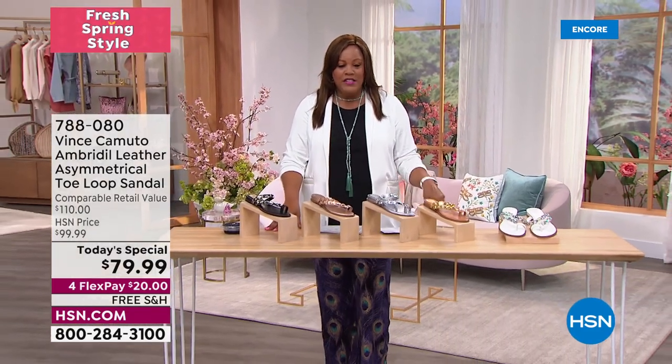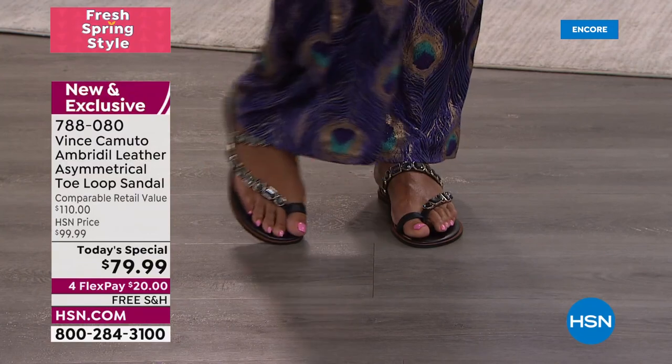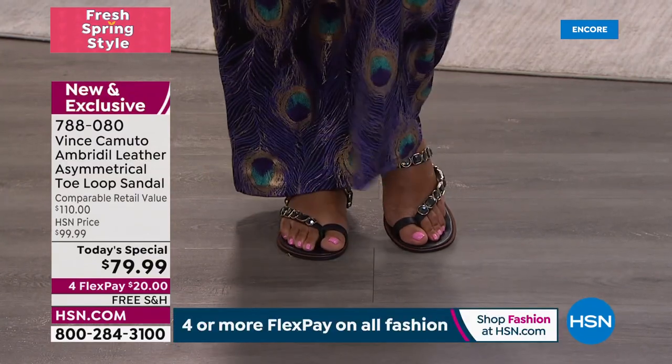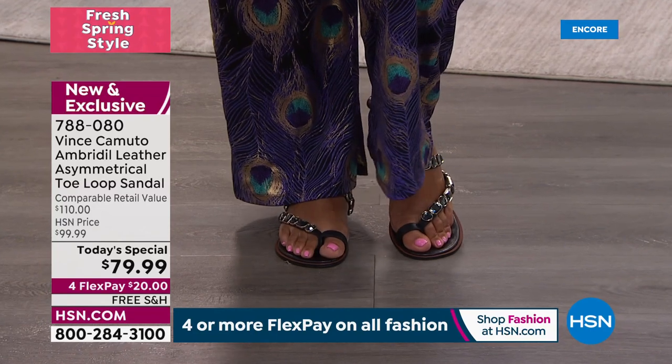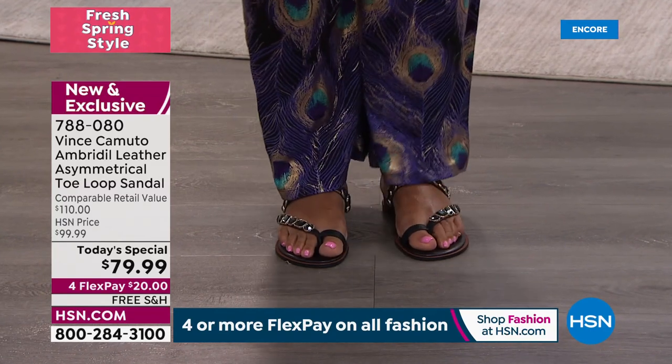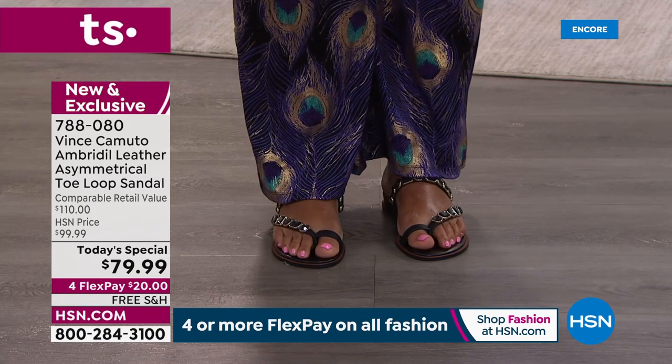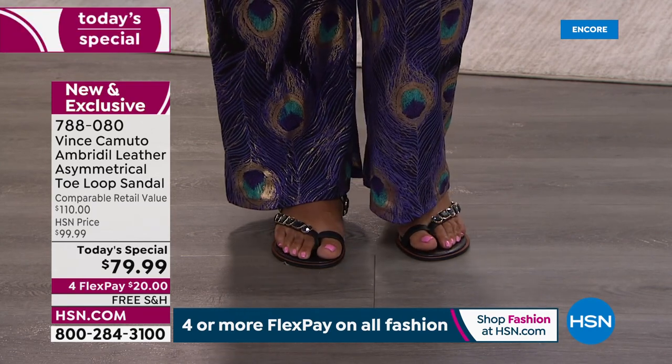Look at how comfortable this is. That's what I mean about the toe — you want that stability. A pop of pink! I just got back from the Bahamas so you've got to have a pop of pink. But I love this black — put it on with a wide-legged pant and you can wear it to work.